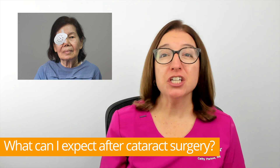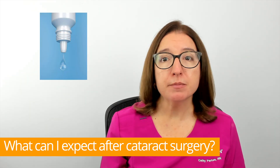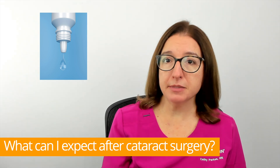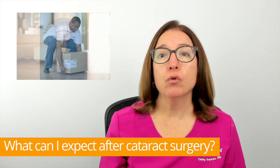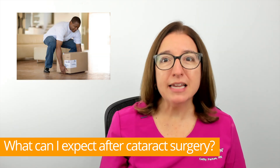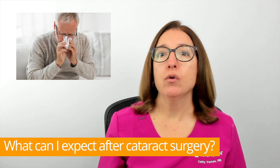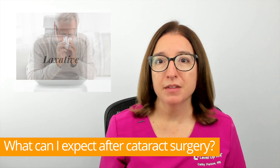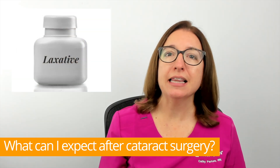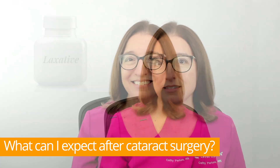After surgery, a shield will be placed over your eye and you will be given special eye drops that you will need to use several times a day. In the weeks following your surgery, you'll need to avoid certain activities such as bending at the waist and lifting heavy items. You should also avoid sneezing, coughing, and blowing your nose when possible, and you may need to use a laxative to prevent straining with bowel movements.